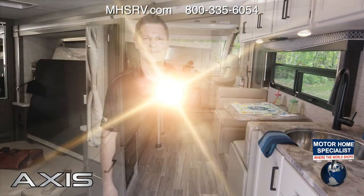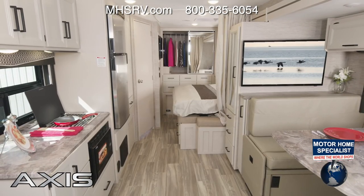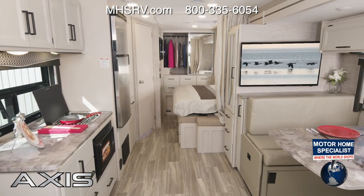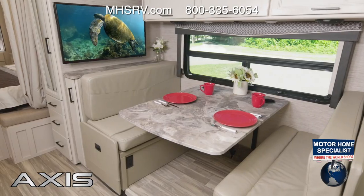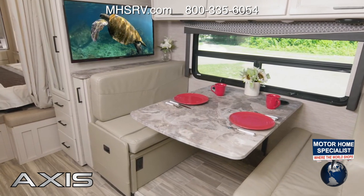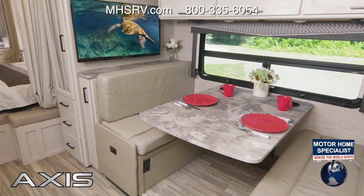Let's give this floor plan one more look, and here we are in the 25.6. If you love the functionality that a great dinette offers, this is the floor plan for you. The versatility here is impressive — from meals, to a mobile office, it all happens here, and yes, it also converts into a bed.